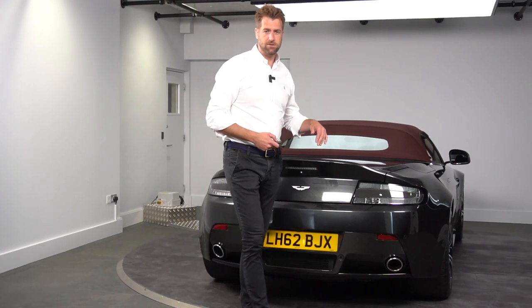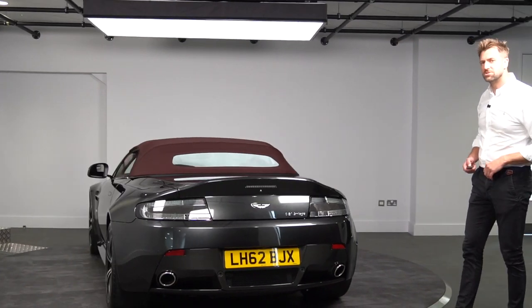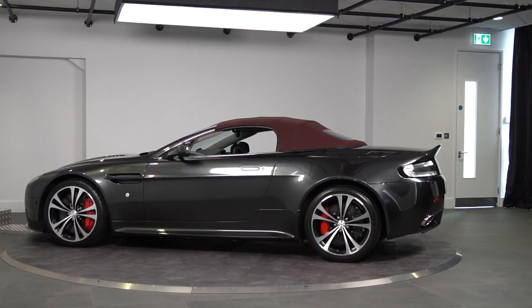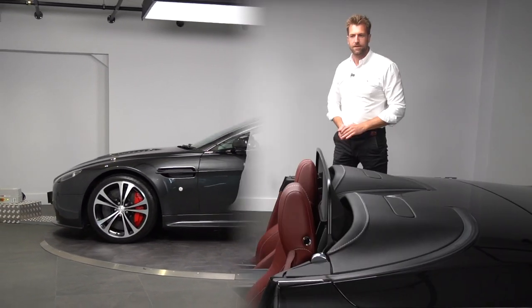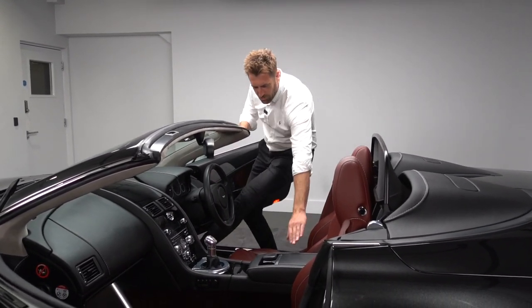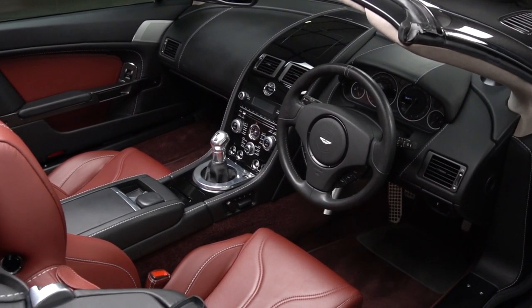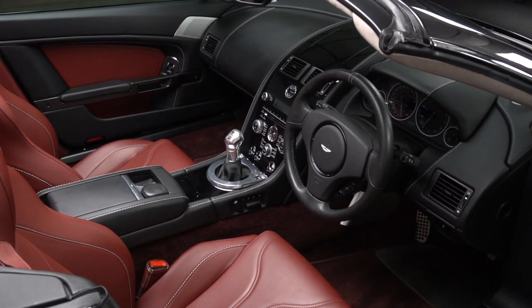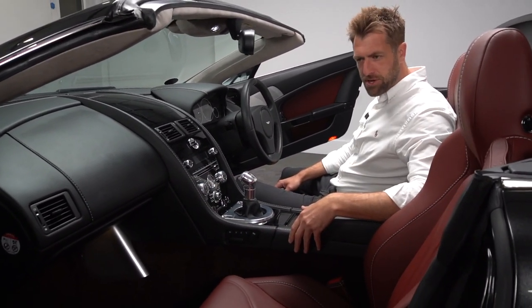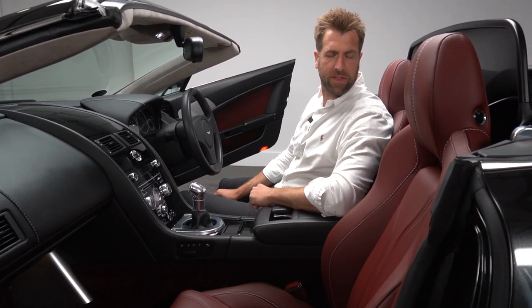We'll now take you through the interior of the vehicle and show you some of the features and options. The exterior theme runs through to the interior. We have an obsidian black two-tone interior — back then called the upper environment — so we have a full obsidian black dash, centre console, and the outside of the doors, as well as the upper environment on the tonneau cover.